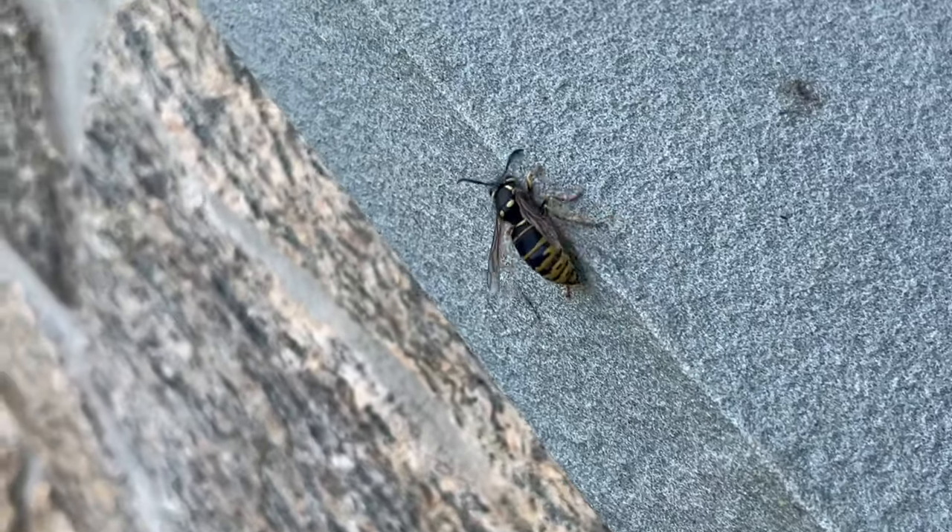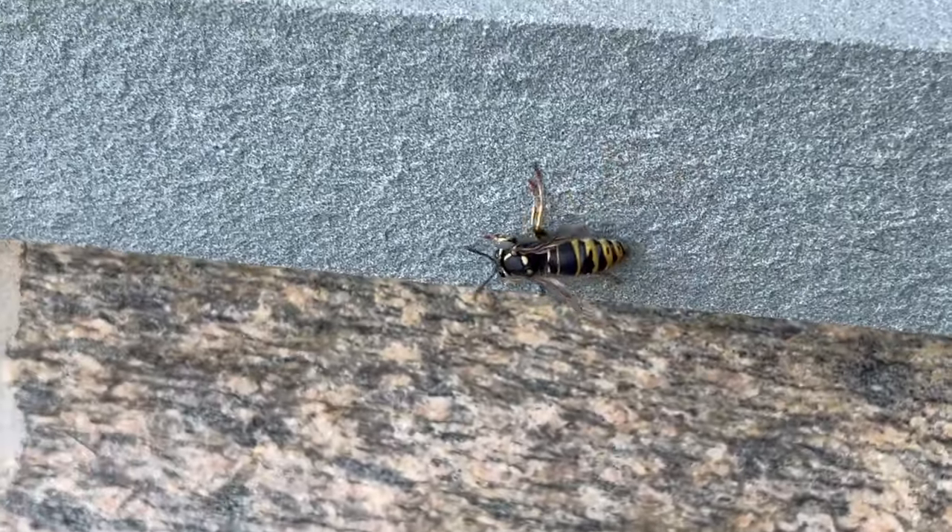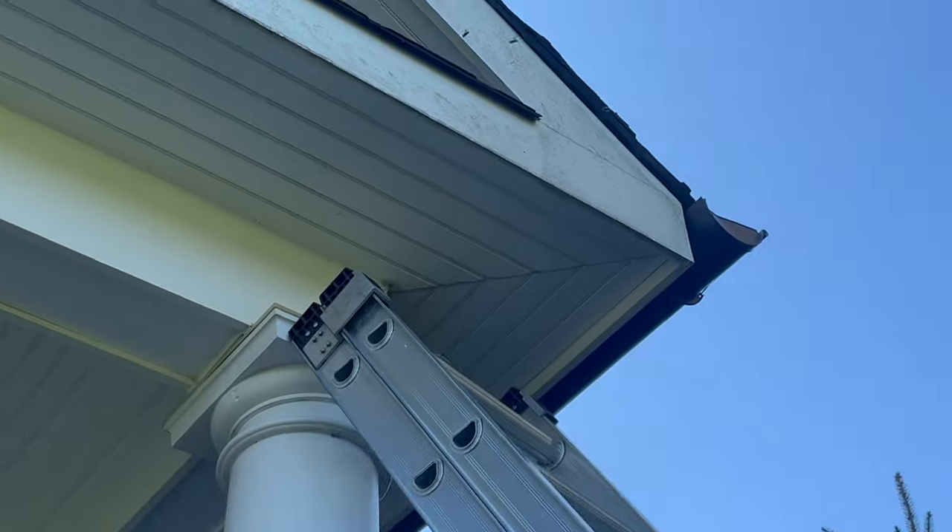Oh look, a Yellow Jacket! Where did it come from? From right here!